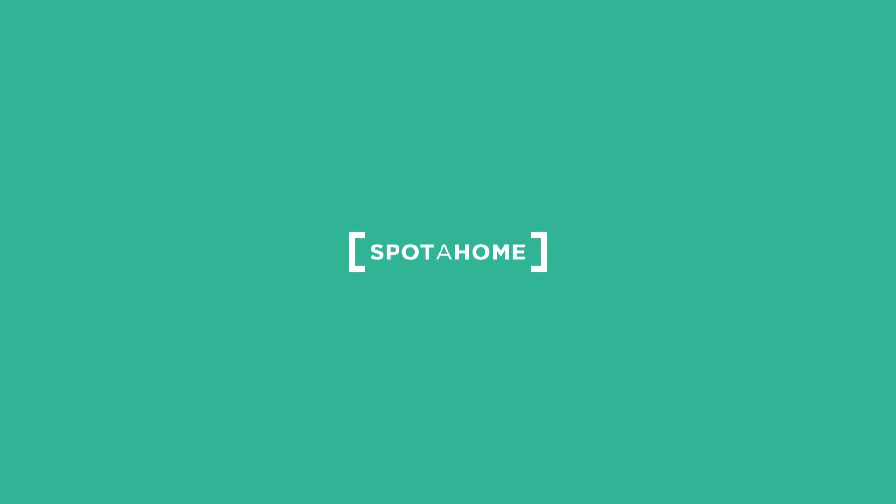That was the apartment in Willesden. It was great to show you around. If you need more information about it, just go to Spottahome.com. See you next time.